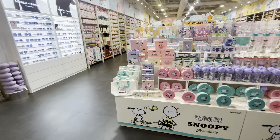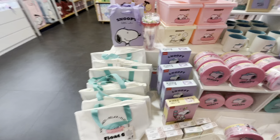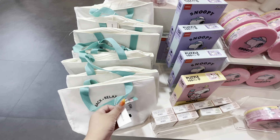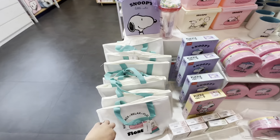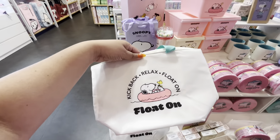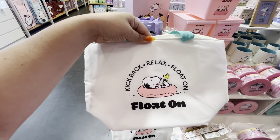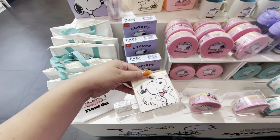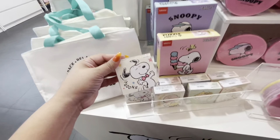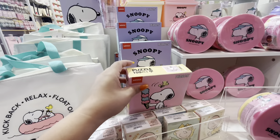Gorgeous Snoopy merch and I want it all! The prices aren't on the tags so it's hard to give you prices, but I'll just show you what they have. They have this cute bag — like a lunch bag — oh, adorable! Then they have these little notepads with Snoopy, Charlie Brown, and Sally.